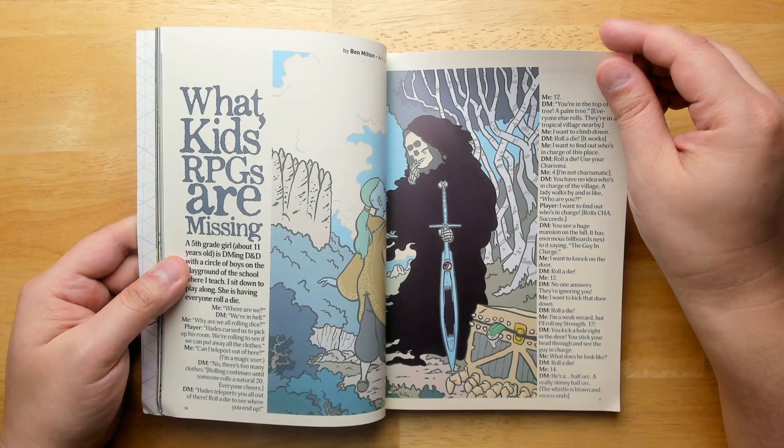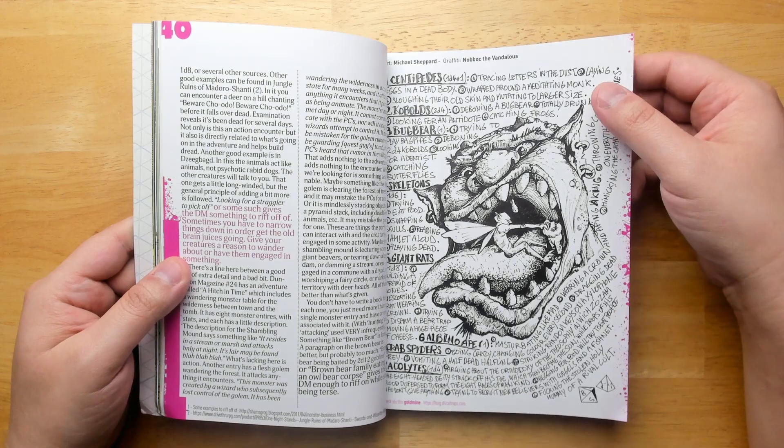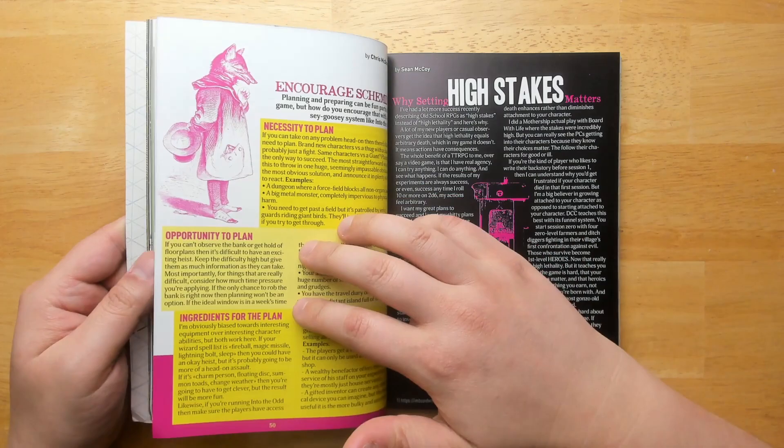What you need to put in a dungeon. Now this is one of my articles — 'What Kids' RPGs Are Missing.' After that is Wandering Monsters — a great random table. Hit Dice Are Meant to Be Rolled. And I could just go on and on through this. I'm going to keep flipping through it for a little while so you can get a sense of the types of articles or blog posts that are in here. That's another one of mine. There's Chris McDowell — Exposing Your Prep.